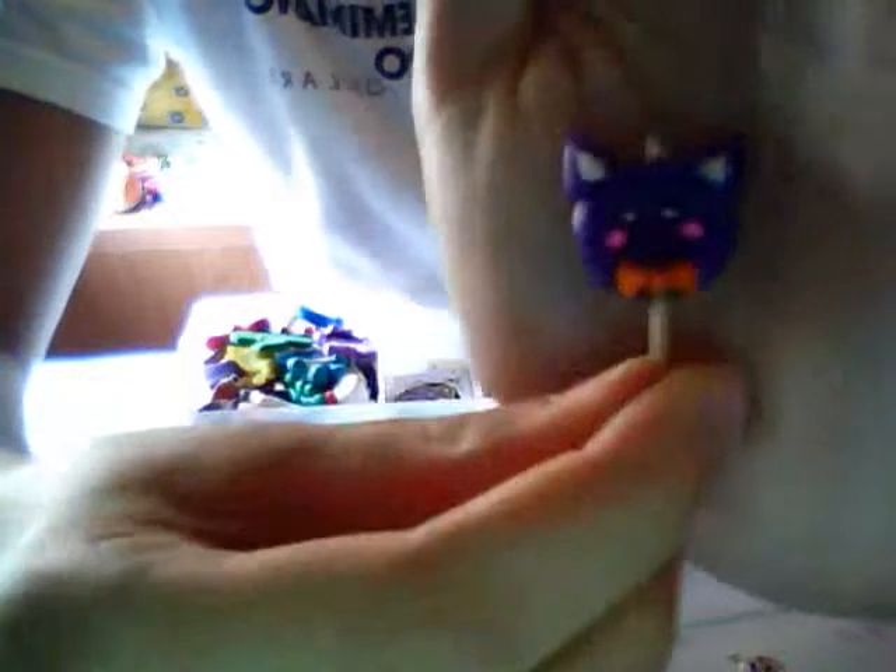Then I have this ghost, and this ghost. Then I have this ice cream sandwich. Then I have this little cat lollipop. Then I have this little squishy one — it's squishy.